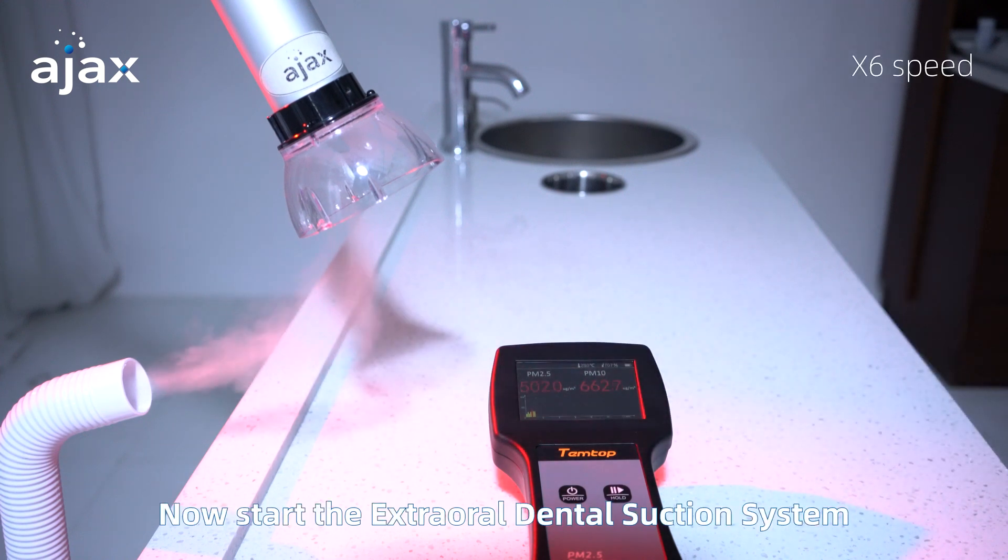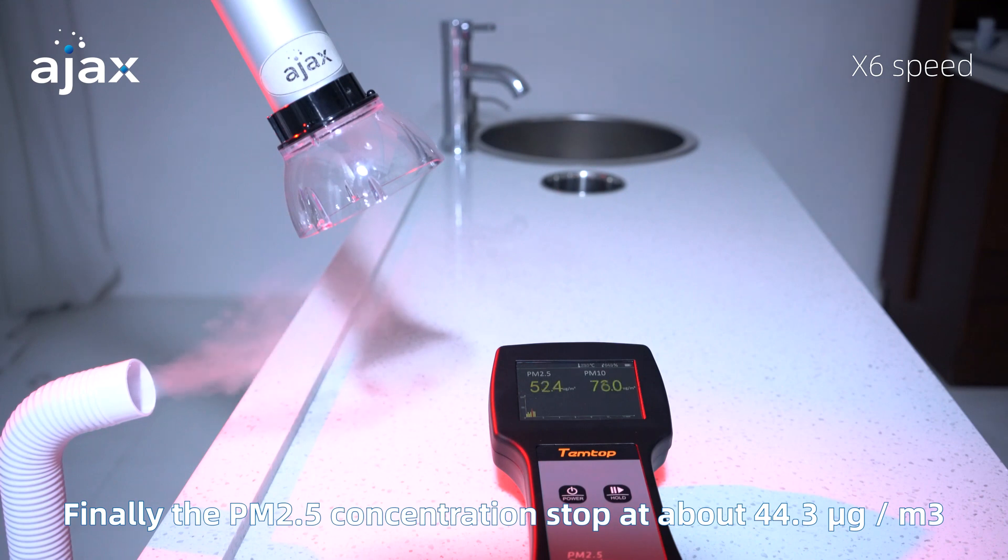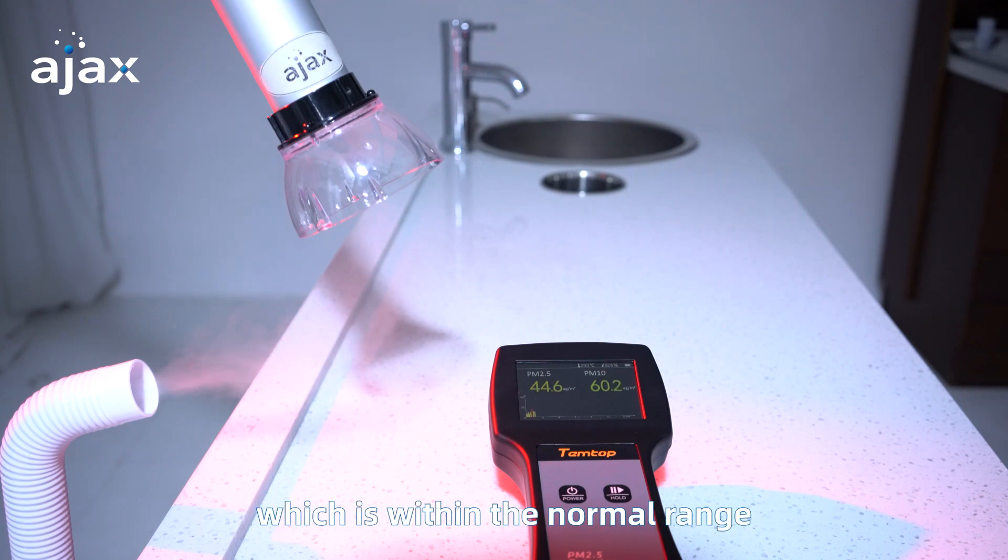Now starting the Extraoral Dental Suction System, the PM2.5 concentration drops rapidly. Finally the PM2.5 concentration stops at about 44.3 micrograms per cubic meter, which is within the normal range.